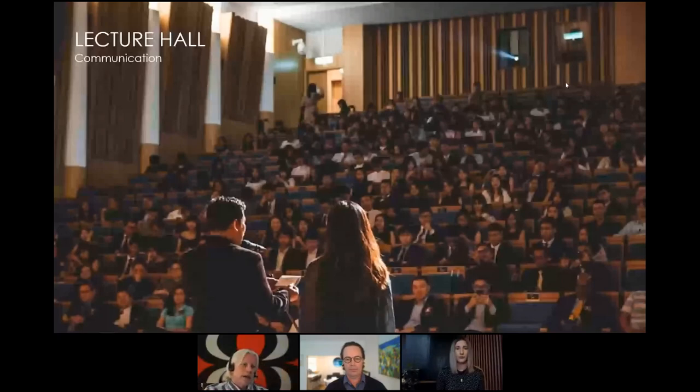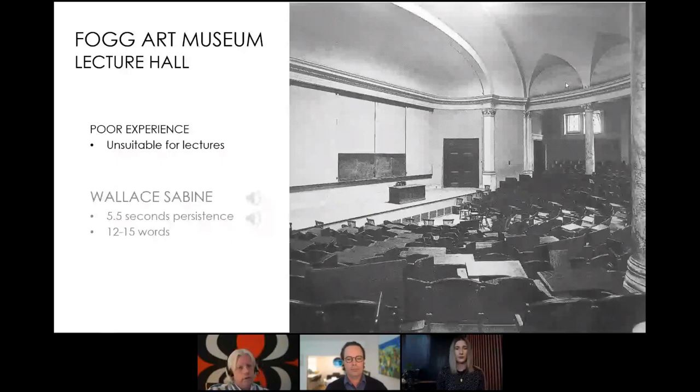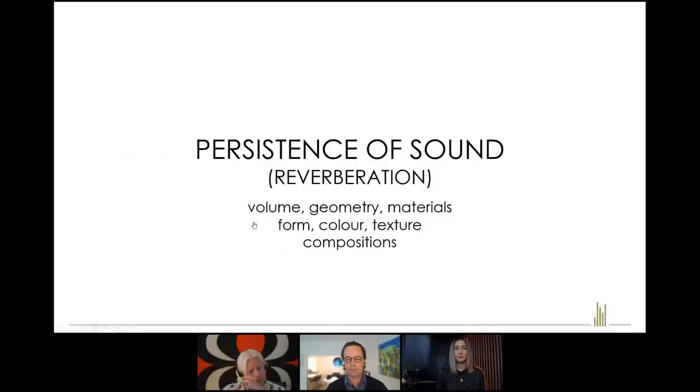I'll step back 100 years to when Harvard University built the Fogg Art Museum lecture hall — it was a landmark but a poor experience. The particular shape and materials meant it had a very long reverberation of five and a half seconds, which is 12 to 15 words of speech persisting in the room. Wallace Sabine was brought on board — a physicist who determined the issue and spent a lot of time establishing the foundation of acoustic design, understanding how materials related to the function of the room.